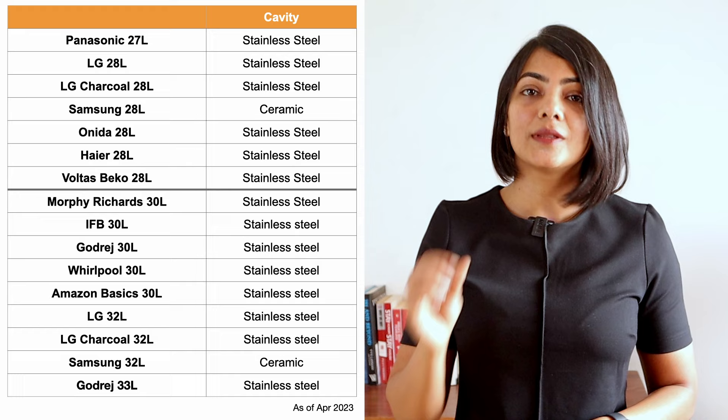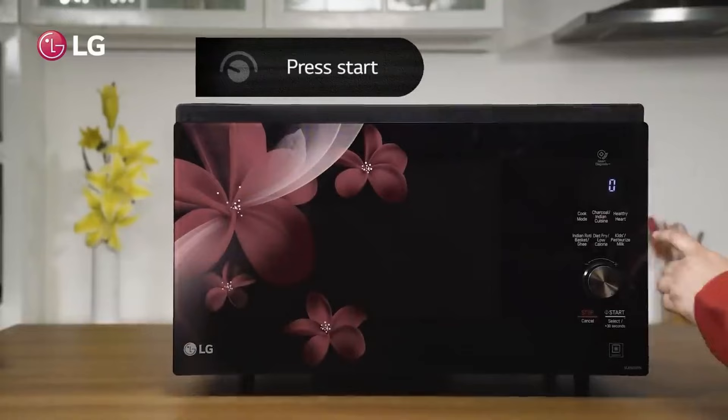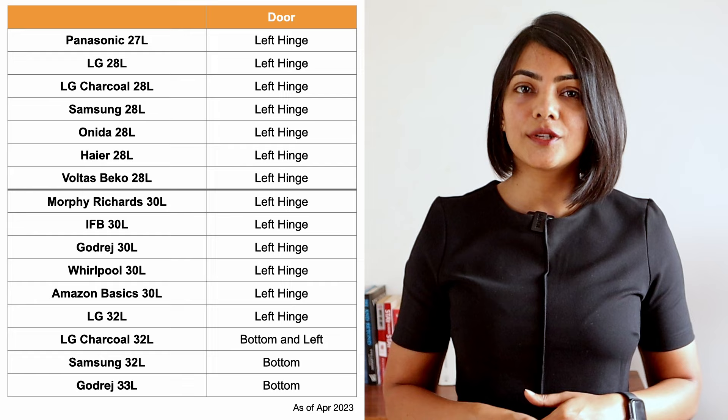A key trend these days is that larger convection microwave ovens of 32 liters and above are giving an oven-like look and feel with the door hinging at the bottom rather than on the side. The LG charcoal convection microwave oven has both a left hinge and a bottom hinge model, while the Samsung 32-liter and the Godrej 33-liter convection microwave ovens are both bottom hinged.